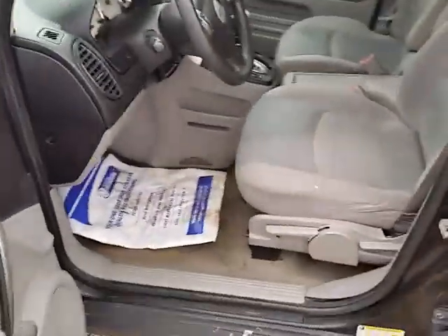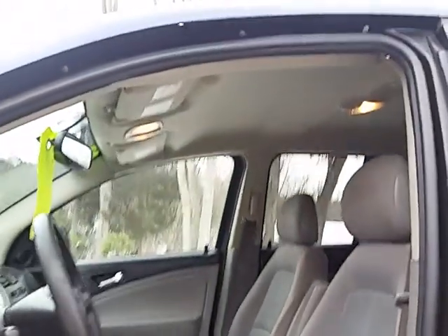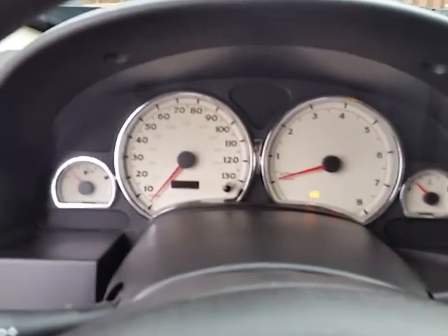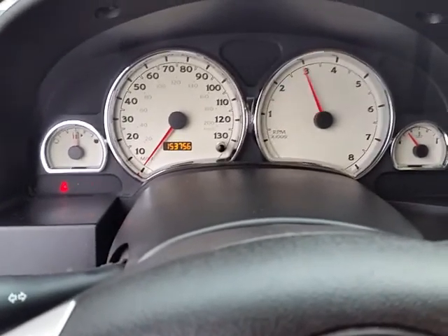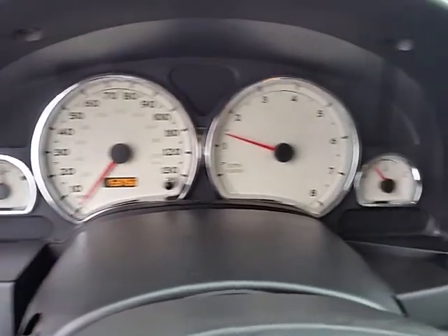The inside — engine runs good and strong, transmission shifts good. There's no service lights on or anything.